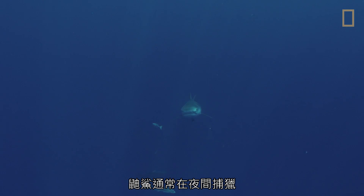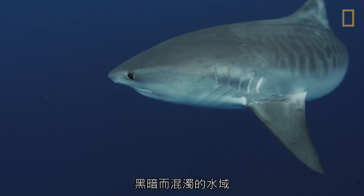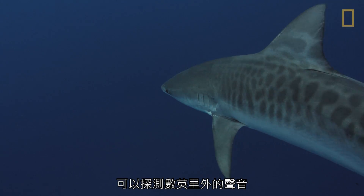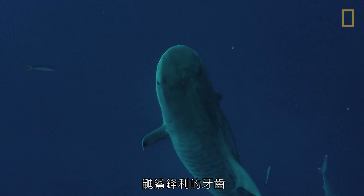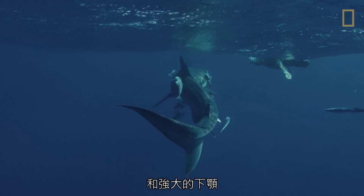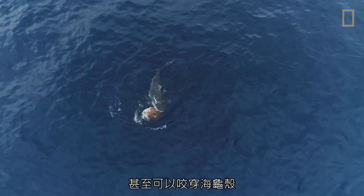Tiger sharks mostly hunt at night. Their eyes are suited to dark and cloudy waters. Their ears can detect sound from miles away. And the tiger shark's sharp teeth and powerful jaws can even chomp through sea turtle shells.